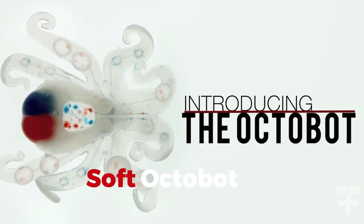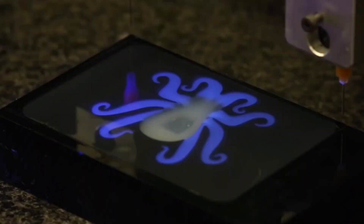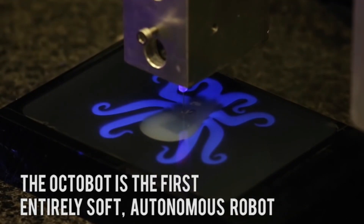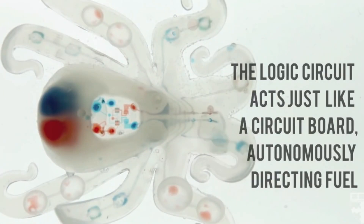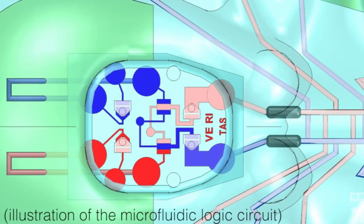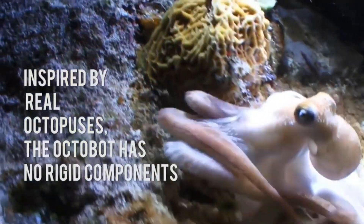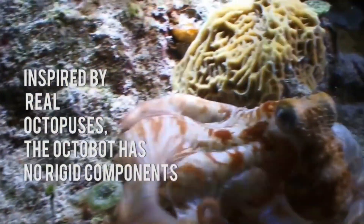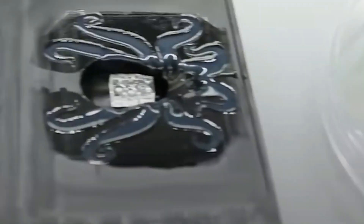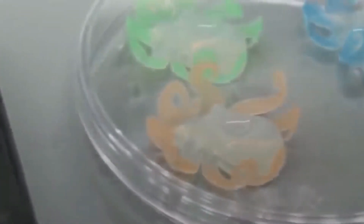Soft Octobot. Next, we dive into the world of the Soft Octobot, a robotic cephalopod that's all about flexibility. This isn't your standard rigid robot — it's a soft-body innovator that can squeeze through tight spaces and even change shape. It's a testament to the leaps and bounds being made in soft robotics, showing us that sometimes the best way to tackle a challenge is with a gentle touch.